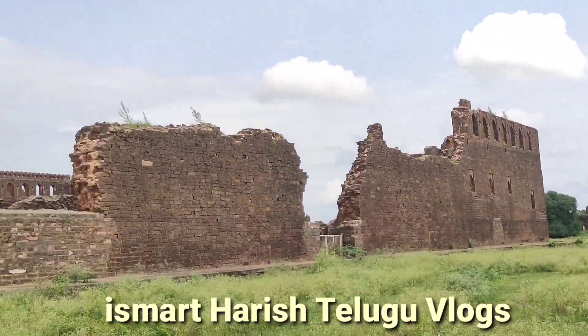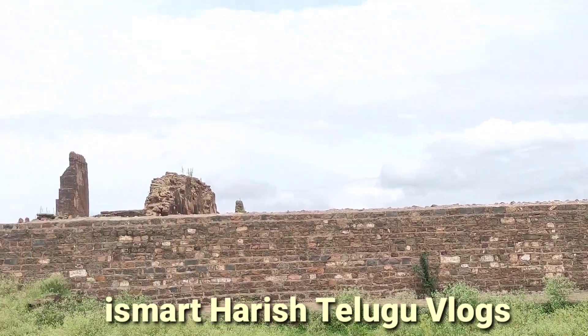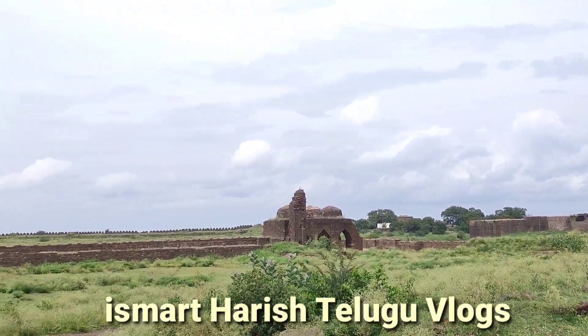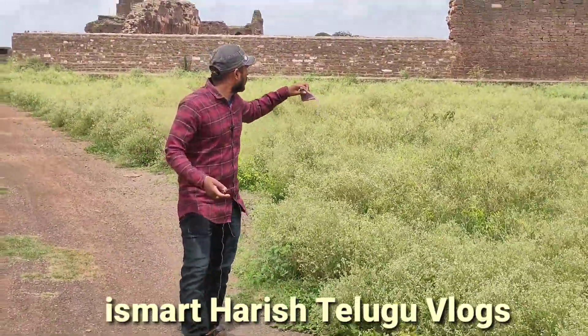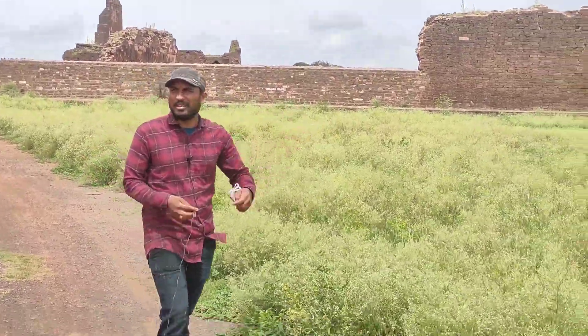Golconda Fort has got a huge area here in Hyderabad. However, this isn't the biggest spot. We have to look at the outside and the back side — we have to look at this Kota.